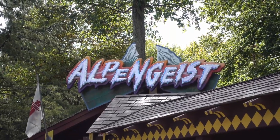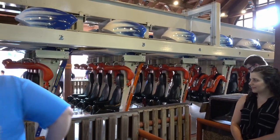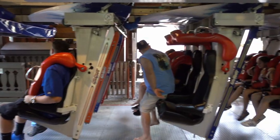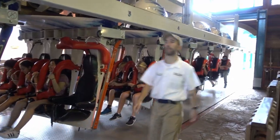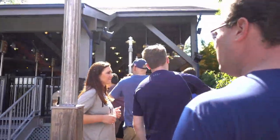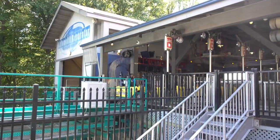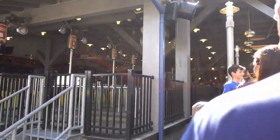We're headed for our Alpine guys now! We are getting on Vonderbotten. This one's really cool. It's not like super intense, but it's a super cool ride. So if you come here, you definitely want to ride this one.